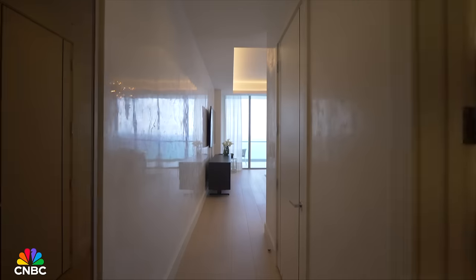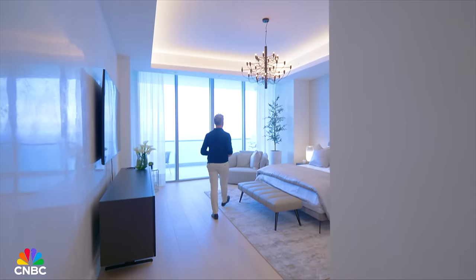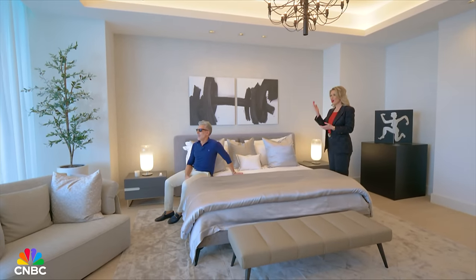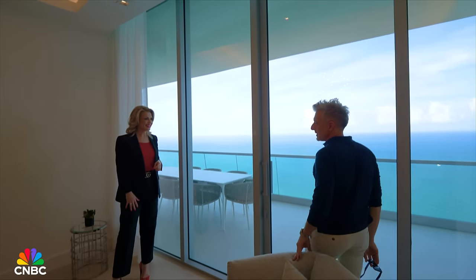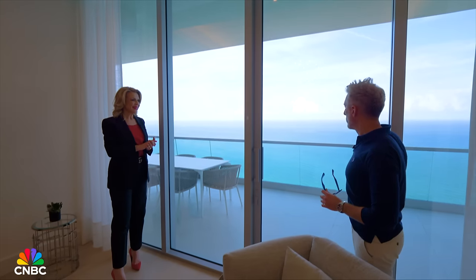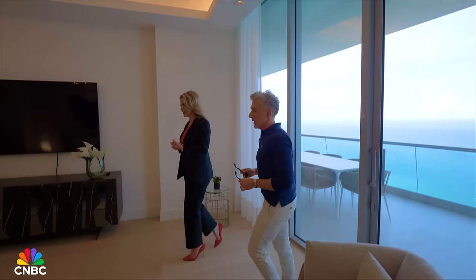Back at the landing entry foyer is a gorgeous powder room — 50 shades of gray in beautiful marble. The oceanfront bedroom has, I think, the best views. You wake up here and you immediately need sunglasses — though there are automatic shades. We're so high that earlier we saw a helicopter go by — and it was below us.